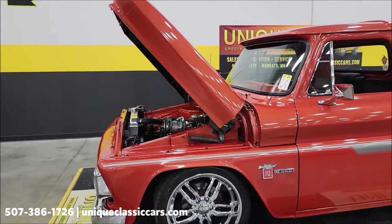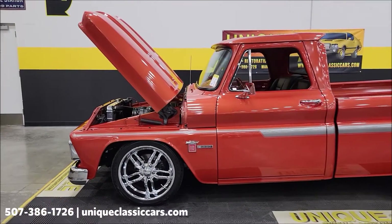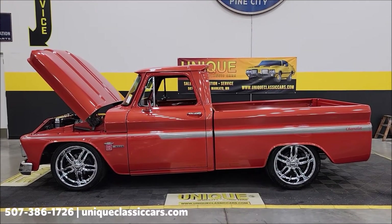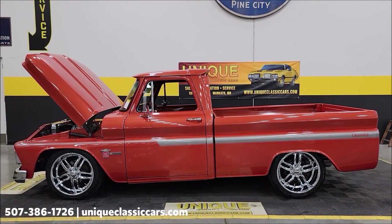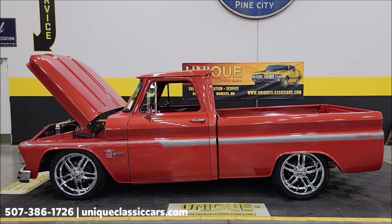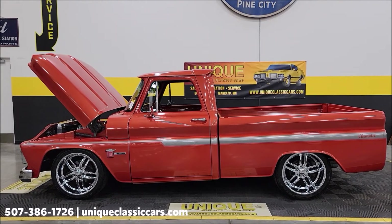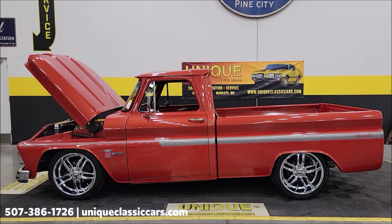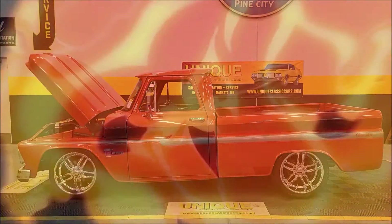This is the 1964 Chevrolet C10 regular cab short box. Check it out at uniqueclassiccars.com — click the link down below in the description. Remember, we do consider trades, financing is available, we can assist with transportation, and this vehicle may be eligible for an extended service contract. Consult with your sales associate, or call in or email.